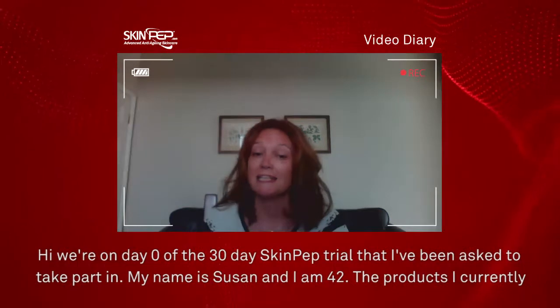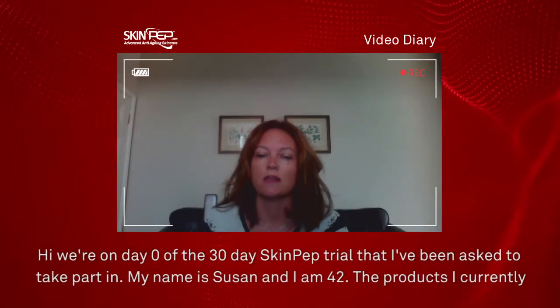Hi, we're on day three of the 30-day SkinPep trial that I've been asked to take part in. My name is Susan and I'm 42.